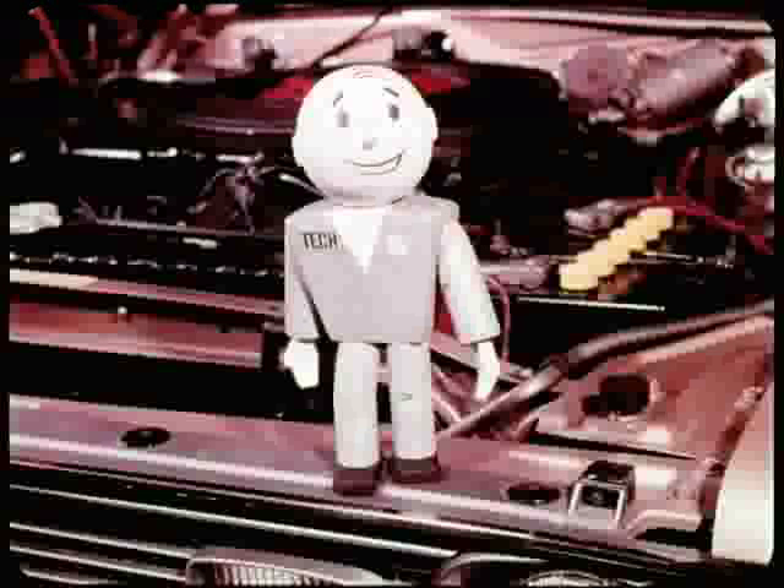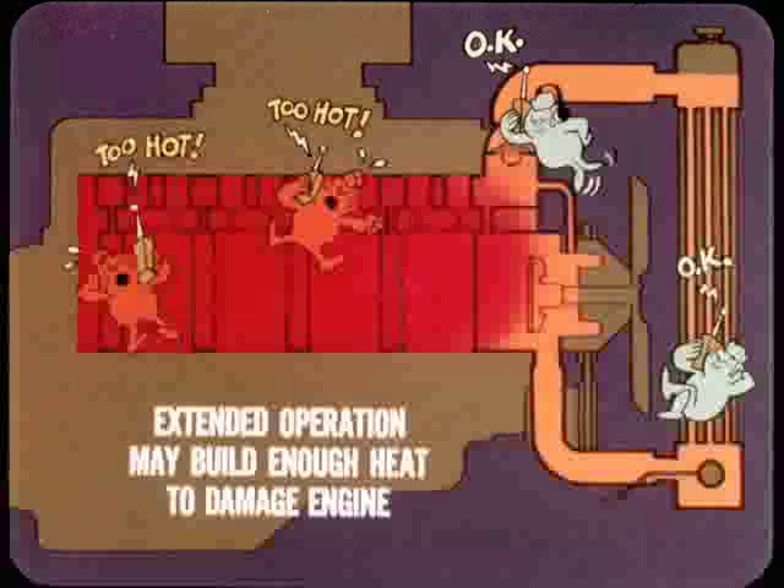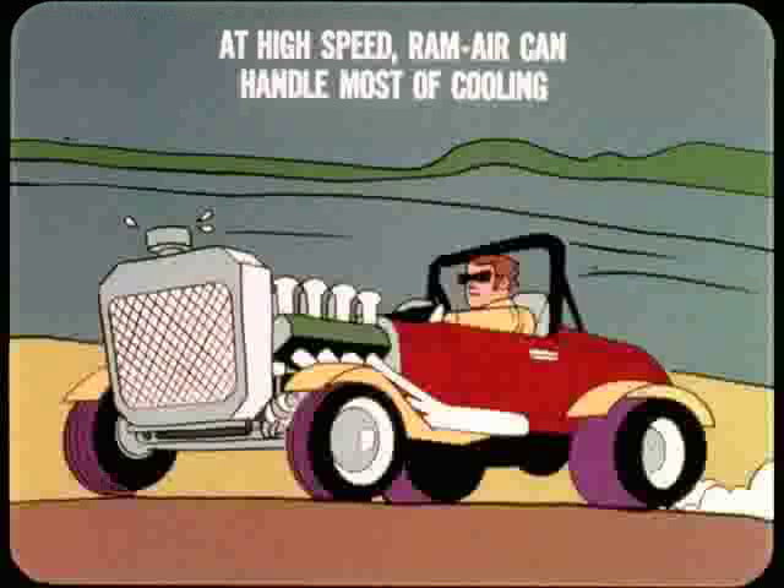Always replace the water pump or pulley with the same kind that was originally installed. The pulley is important because it determines the fan speed and therefore impeller RPM. A smaller impeller used to replace a large one isn't good either. The lower capacity may cause overheating on hot days and may not be sufficient to cool the cylinder and exhaust valve areas. Extended operation under these conditions may build enough heat to damage parts of the engine.